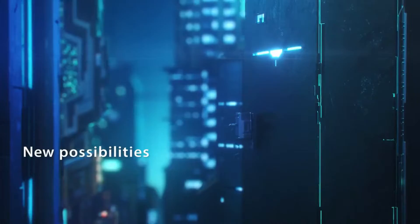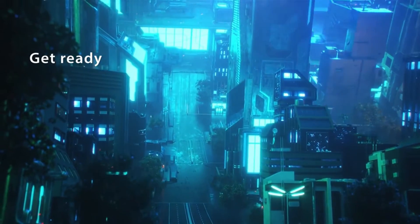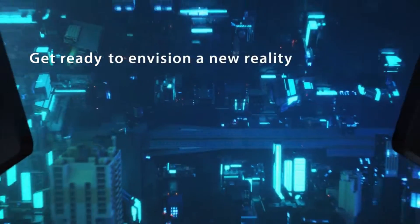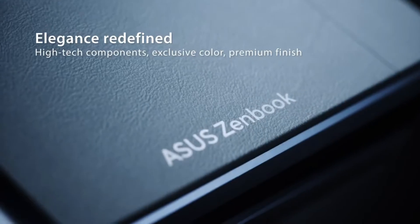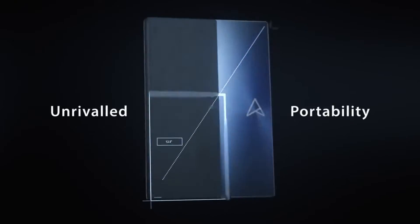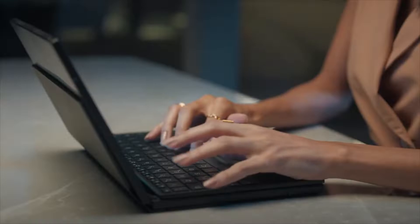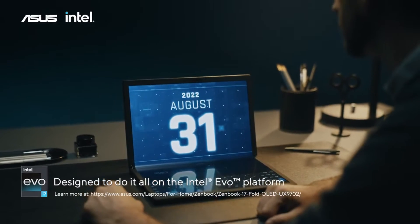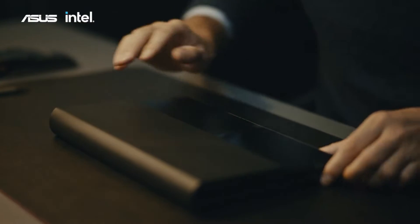The ASUS Zenbook 17 Fold is a stunning device. The laptop is essentially split into two screens joined together at the hinge. A leatherette material wraps around the Zenbook 17 Fold, and the rear of the two sections has a different finish. What could be considered the base of the device has a usual Zenbook metallic finish, whereas the top lid has an almost glossy effect that produces what looks like underwater light rays.